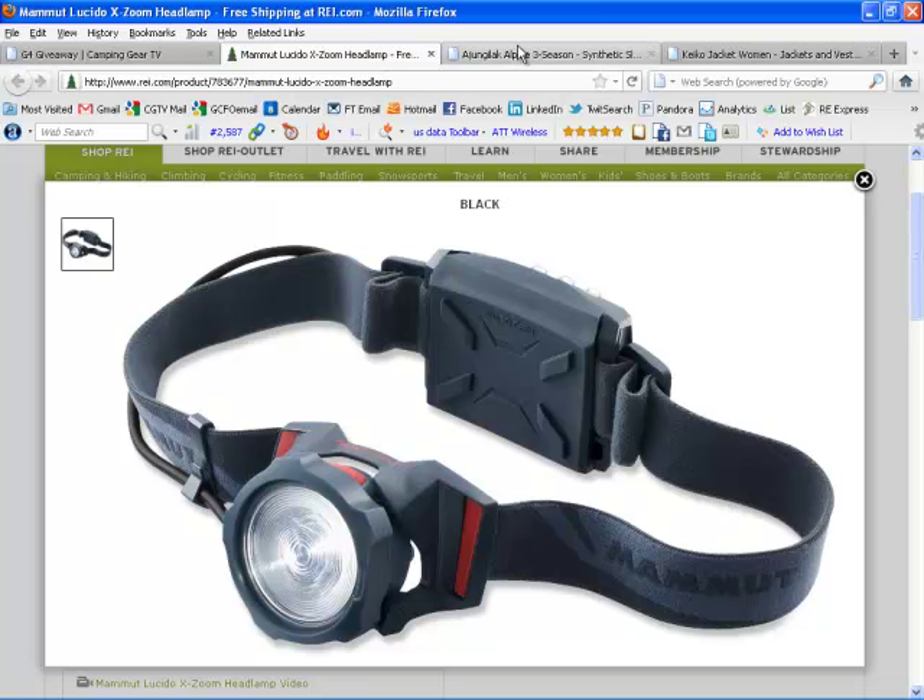Super awesome headlamp. I'd like to get my hands on that. It looks baller to the maximum.